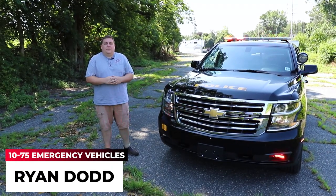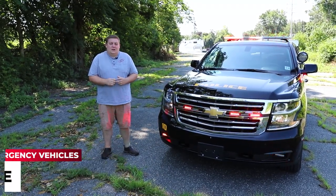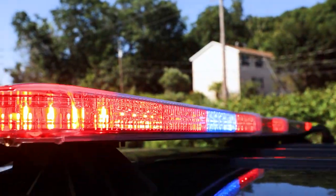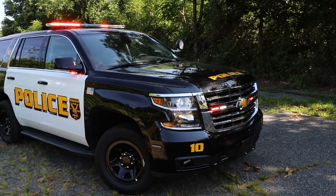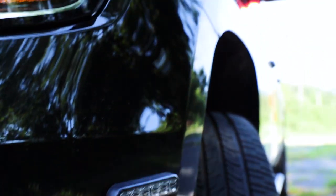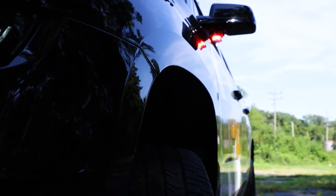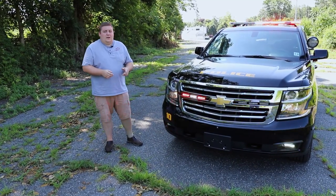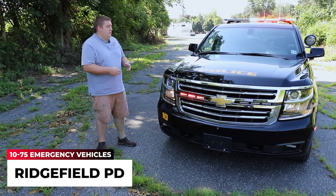Hey, how are you doing? It's Ryan with 1075 Emergency Vehicles. Come check out this 2020 Chevy Tahoe that we built for the Ridgefield Police Department. Thanks for checking out our channel today. What we're looking at is this 2020 Tahoe for the Ridgefield, New Jersey Police Department.